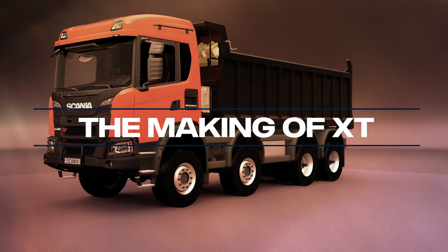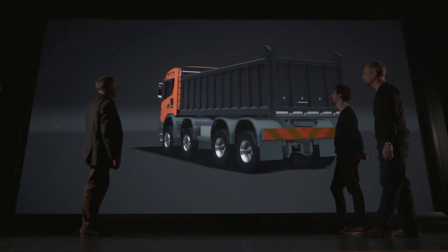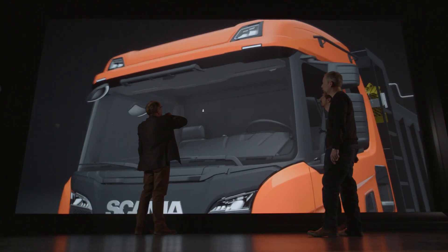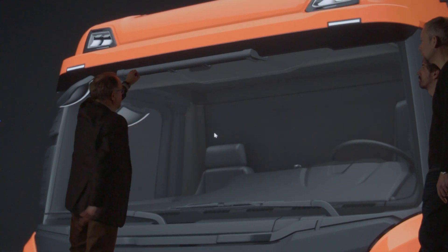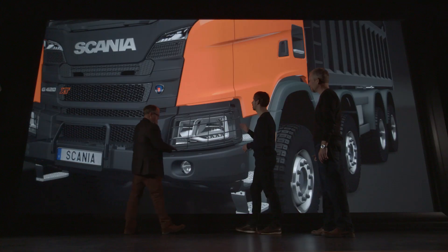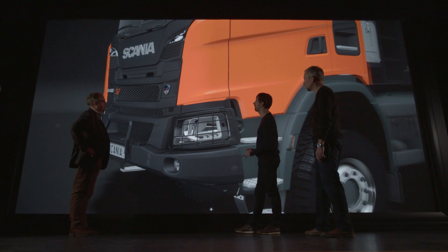This is the XT range, the second phase of the new generation trucks from Scania. When we started this project, we had two important influences: how will this kind of truck be used, and what is the need for reliability? We already had a launched range of new Scania trucks, and these two things had to be put together. That is the designer's challenge — to find the ways and possibilities to do this as well as possible.